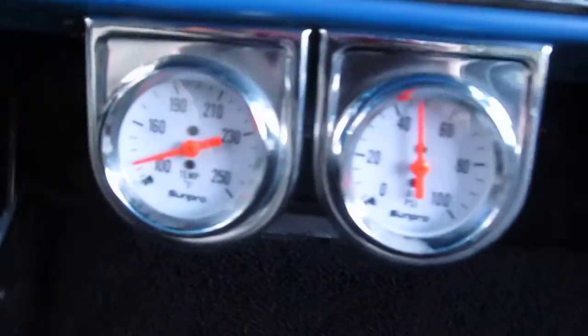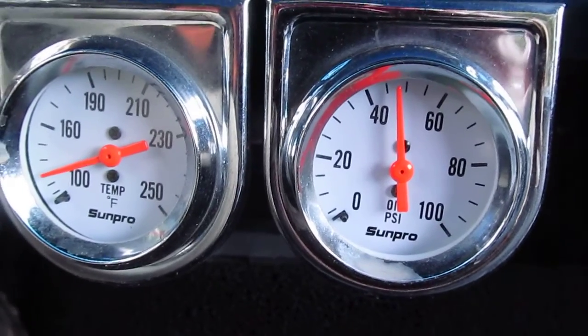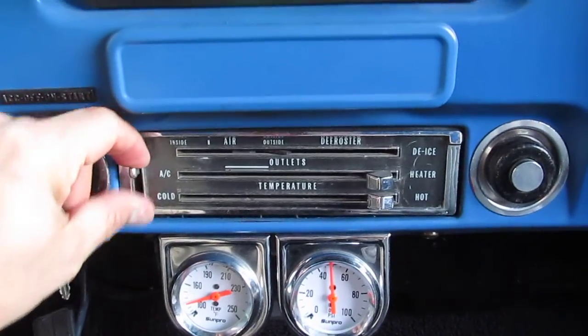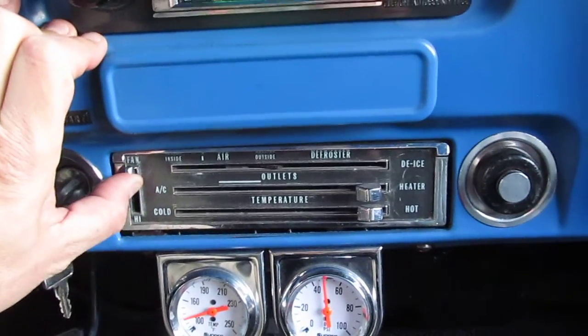She's still cold. Oil pressure is great, just sitting at idle right there at 50. I tried to get the fan going, but it seems like I don't know if it's one of the resistors or the motor's out or what — I couldn't get the fan to turn on.